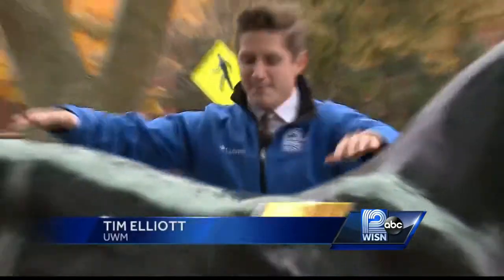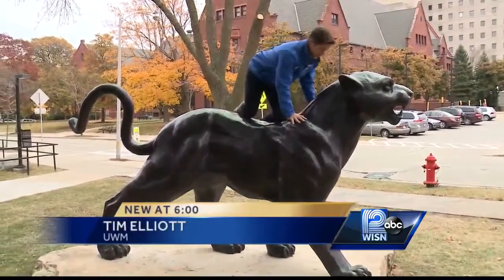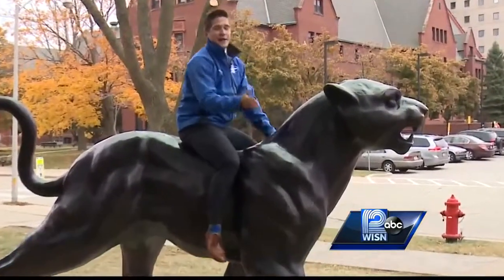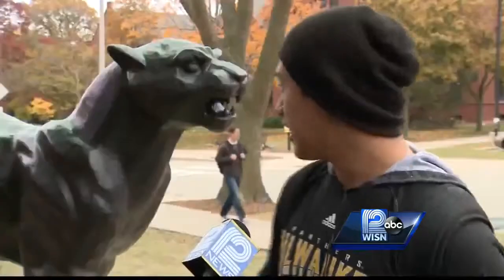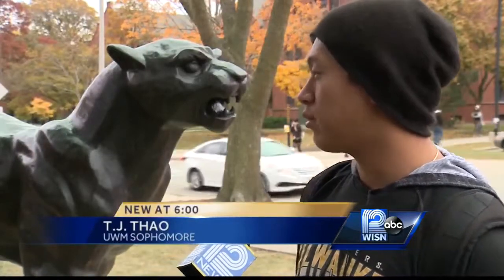I know what you're thinking at home — you're breaking all the rules by jumping on the panther's back like this — but actually you'd be wrong. Students are encouraged to get up here and take all the pictures that they want. I think it's pretty cool. I see a lot of students come back here; they'll be taking pictures with it, jumping on top and acting like they're riding it.